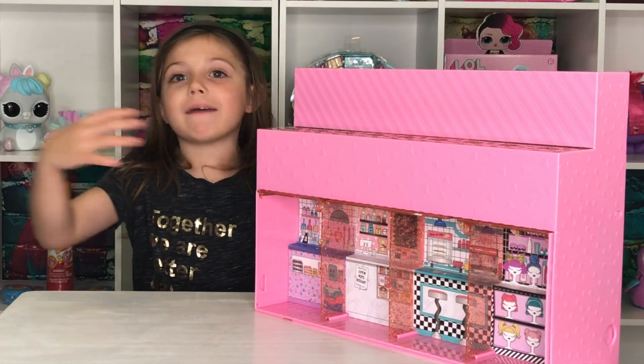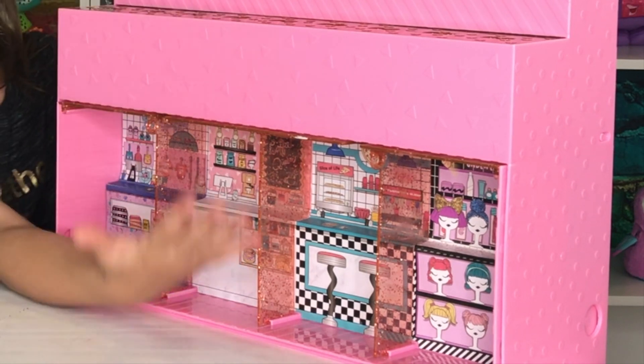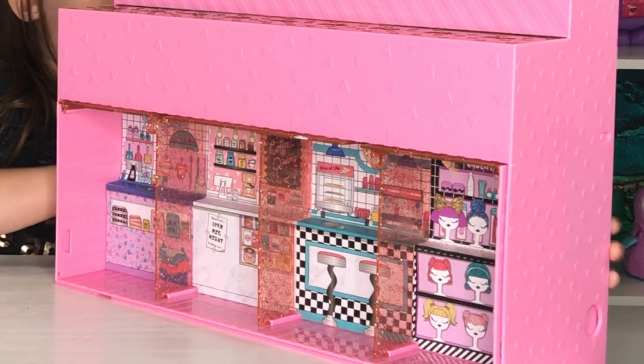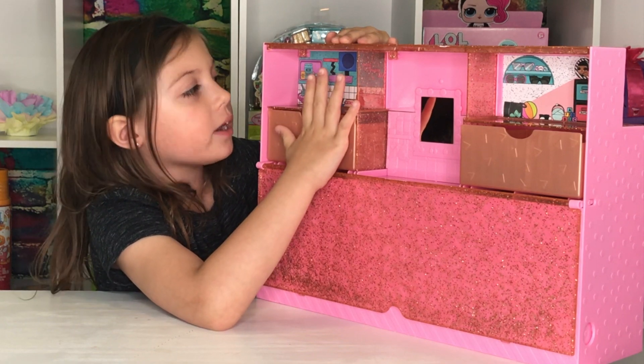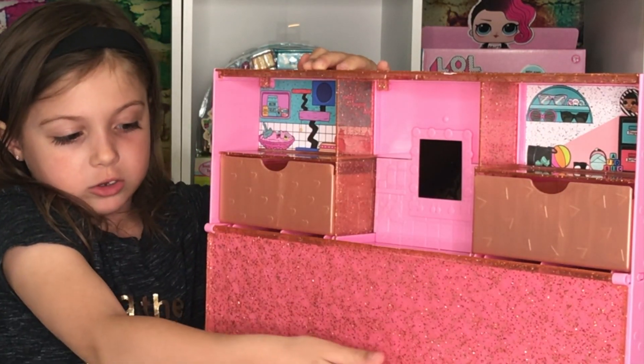When I put it out of the box, this is what it looks like. Here's the front — there's four stores — and here's the back. This opens and there's a puppy room and there's a baby room.